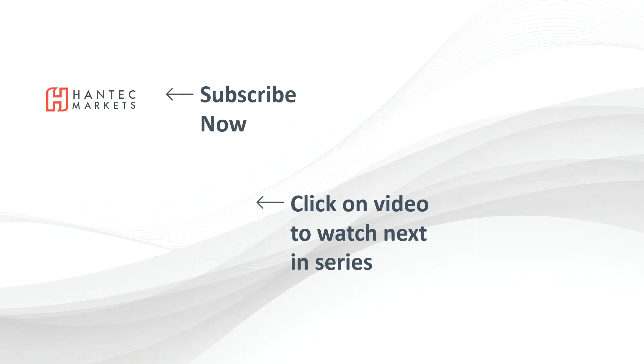Click here to subscribe to our analysis videos, and go to our website where you can sign up for our webinars.